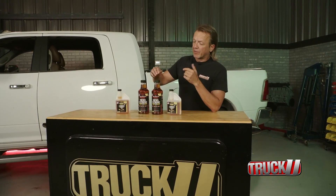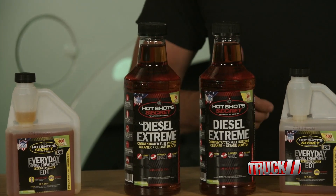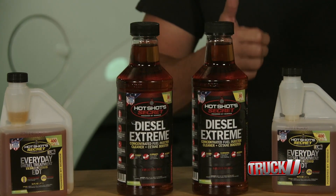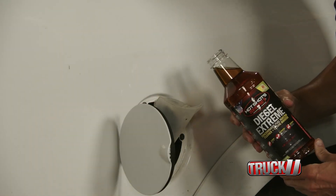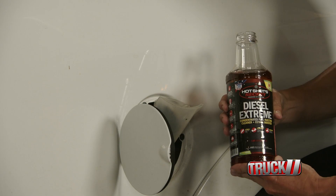Step one is to use the Diesel Xtreme. This is basically a one-tank injection and fuel system cleaner that also gives you up to a seven-point boost in cetane. All you've got to do is pour in the recommended amount into your tank, let it go to work, and you do that one time.